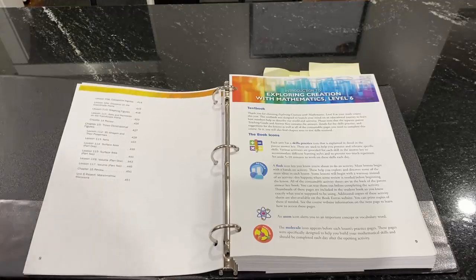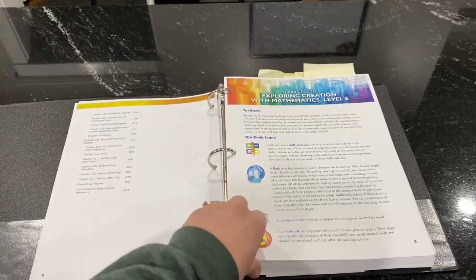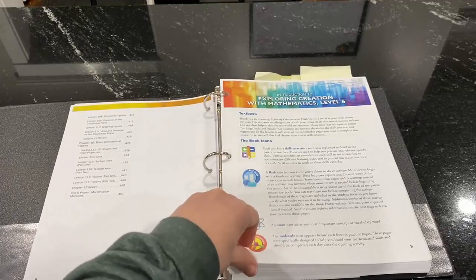There are 15 chapters and 117 lessons. Now I just want to flip through to give you a basic overview.